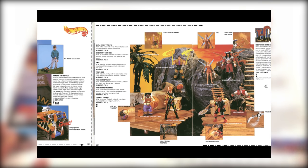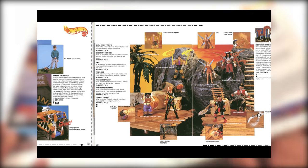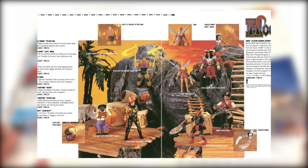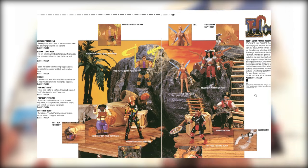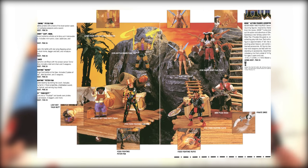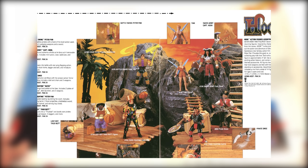And here we have the Hook selection. This one is what I'm mainly interested in right now. I was able to get quite a good selection of the series in package, but I still don't have Rufio though.